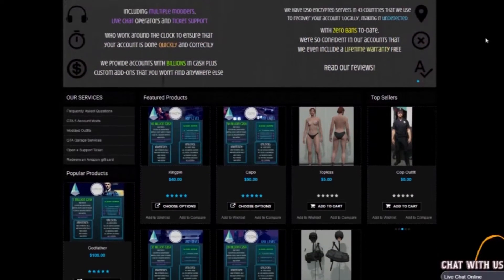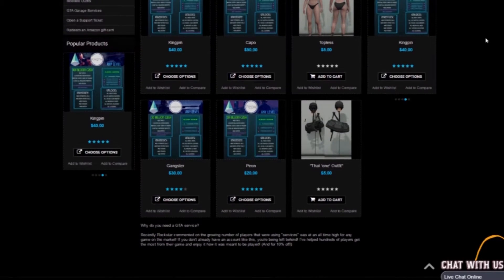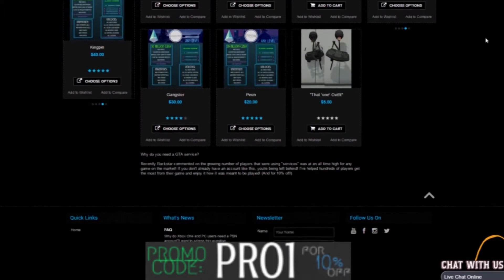If you want cheap and reliable GTA money accounts, check out Killer Mods in the description and use code Pro1 at checkout for 10% off.